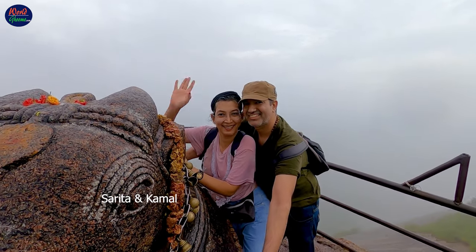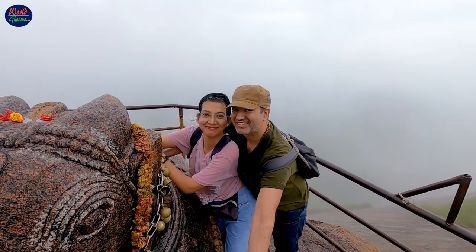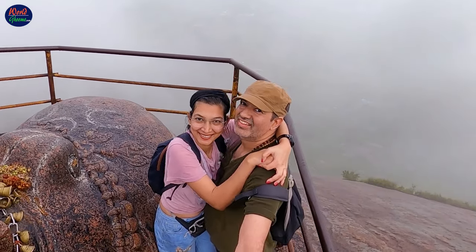Hi, this is Saritayan Kamal. In this video, we are going to take you to the Shiv Gange Hills and provide all the necessary information.